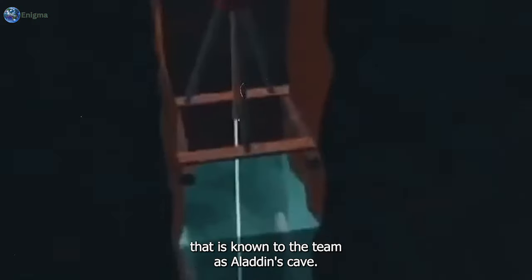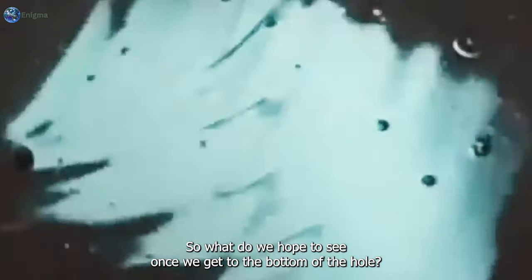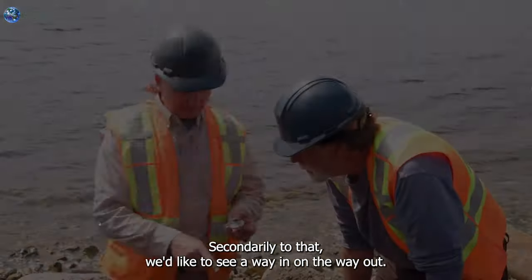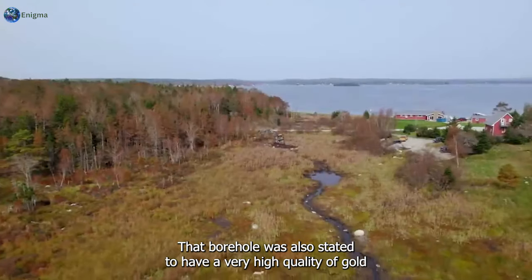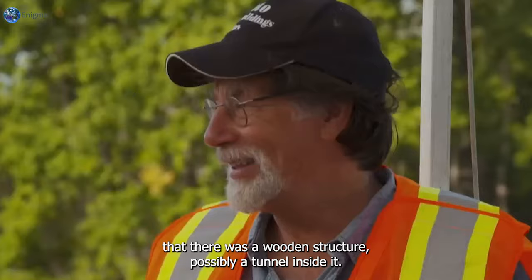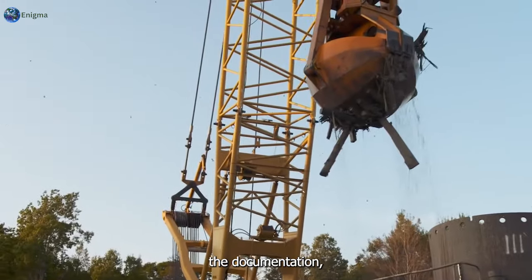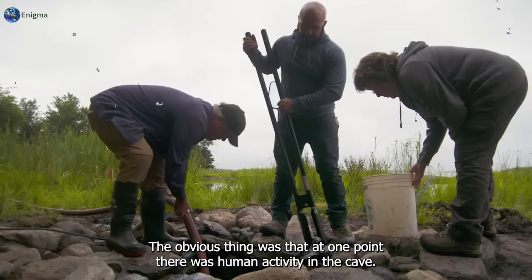Aladdin's Cave - the team wants to know whether the cave is natural or influenced by people, and secondarily to find a way in and a way out. The borehole was stated to have a very high quality of gold in the presence of organic materials, indicating a wooden structure - possibly a tunnel - inside it. However, at that depth, the chances of finding wood were close to none. Everyone, including those watching the documentation, was questioning the activities that resulted in the cave, and the obvious conclusion was that at one point there was human activity inside.